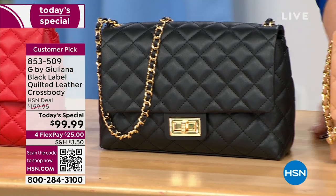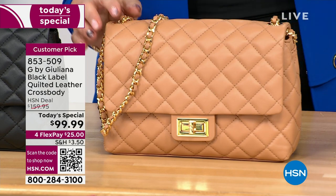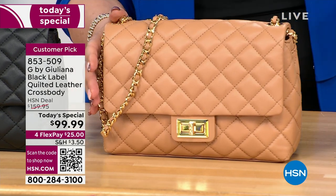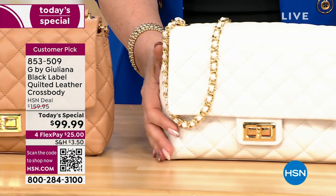Giuliana looks amazing — she's coming out in a second. We have the camel, which is the one Anthony is buying for his mom. We decided that during the show — most of our show was spent deciding what color to get for Anthony. That's 100% true. We can't even focus because this is so beautiful.